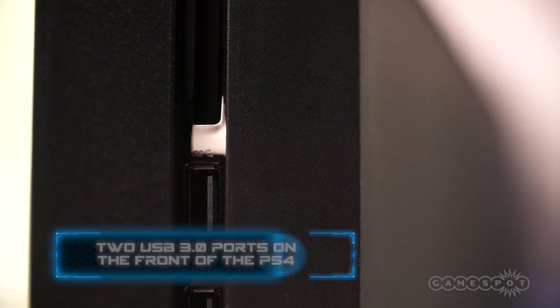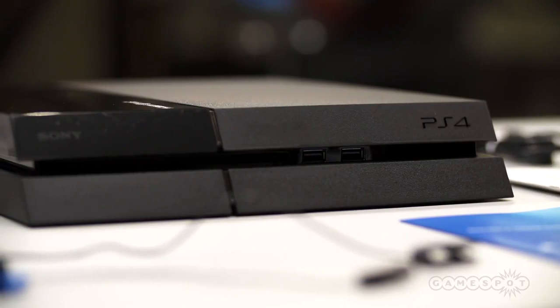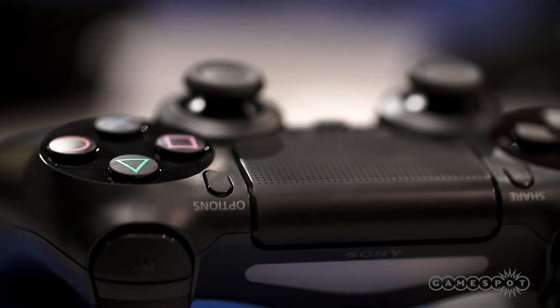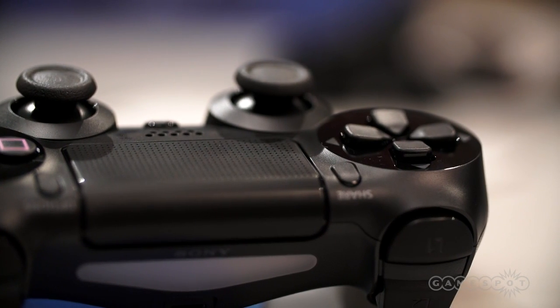Two USB 3.0 ports lie to the right of the optical drive, though unfortunately there's currently no support for external storage. Considering that, it's unclear how the system will take advantage of the speed afforded by USB 3.0. At the moment, these ports are mostly used to charge the DualShock 4 controller over a micro USB cable.